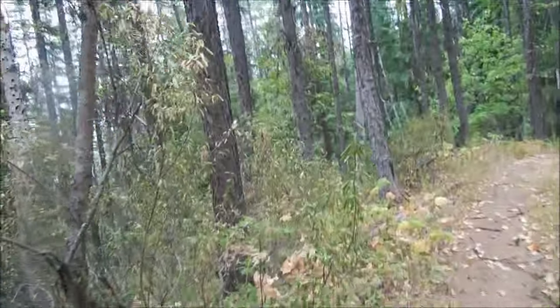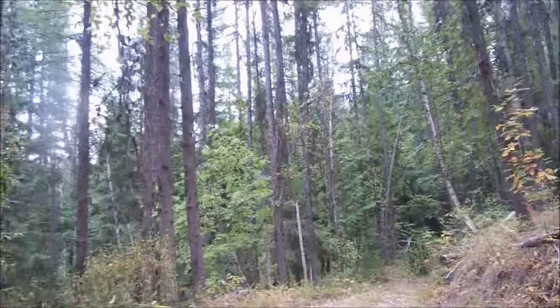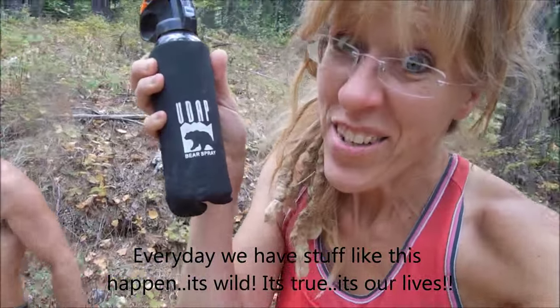Okay, we are out and we were checking a couple stands, and I was actually going to do a video about stand placement today. But people, I want you to see this bear spray, which we left in the car.